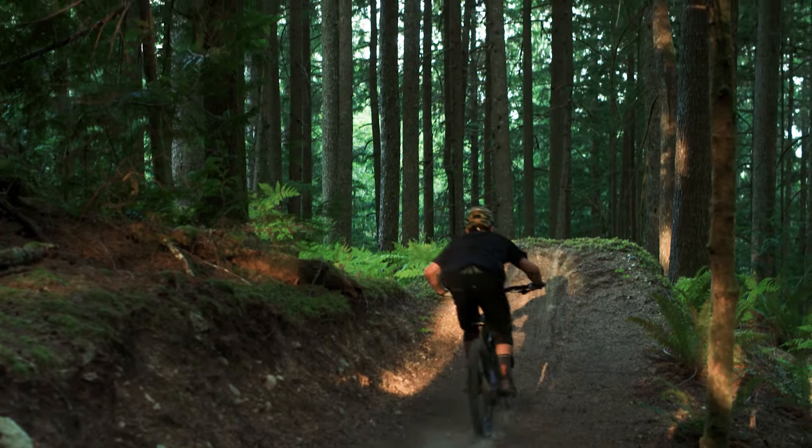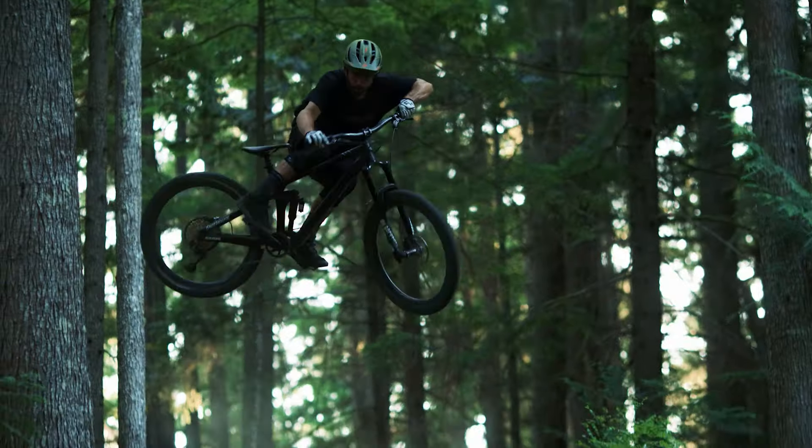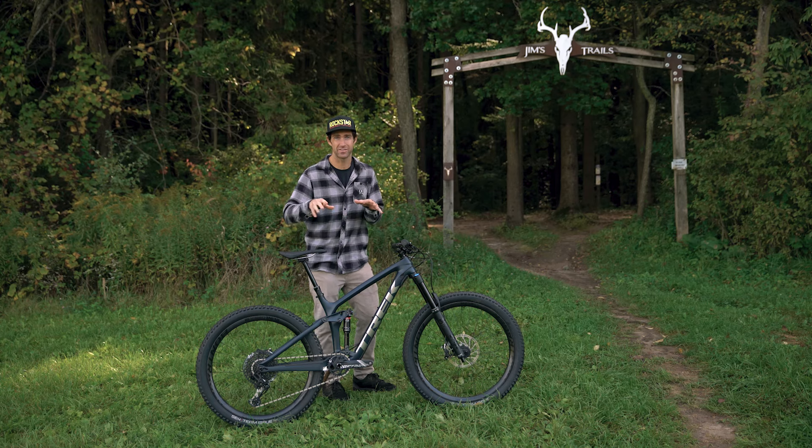However, if every ride is all about savoring every moment of the trail — popping off all the hits, scrubbing the rollers, manualing between the sections — then this right here, the Remedy, is the bike for you.